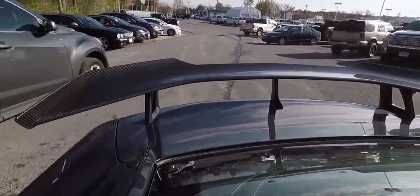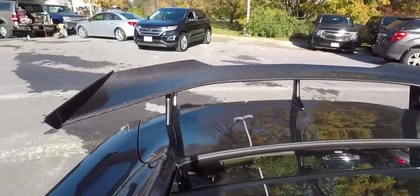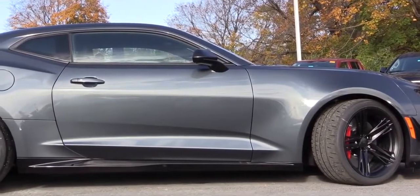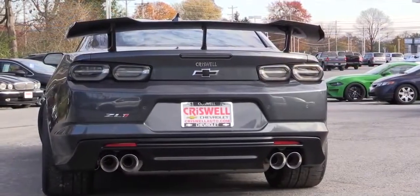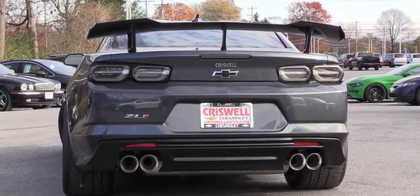The performance continues — the magnetic ride control works with the performance traction management system and electronic limited-slip differential to help you reach 1.02 g's on the skid pad. That grip gets even better if you go with the 1LE track package, which is the package on this ZL1.